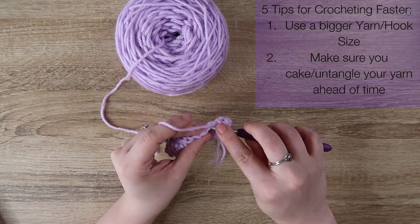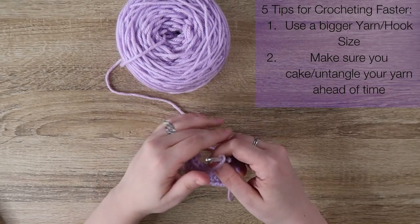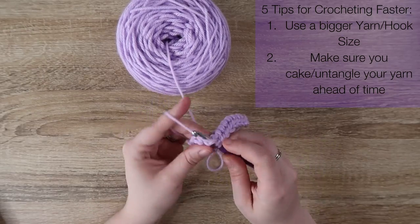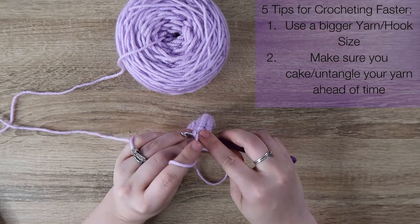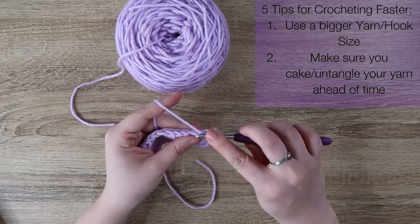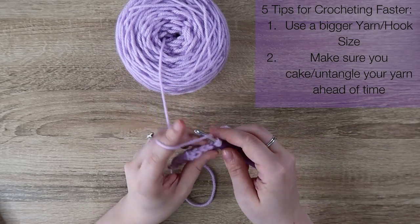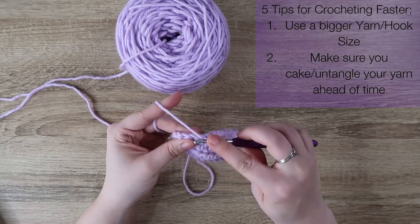My second tip is to always cake your yarn or have it untangled and ready to go. I love caking yarn — it's a great idea because it helps make sure your yarn isn't tangled, so you don't have to spend precious crochet time untangling, which makes the project feel like it lasts forever. It's why I now own two yarn winders and three swifts. Especially if you're diving into market prep, shop updates, or selling on Etsy or locally, having caked-up yarn is the best way to make sure you don't waste time.